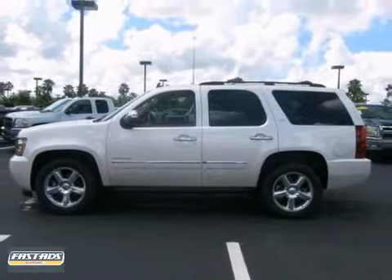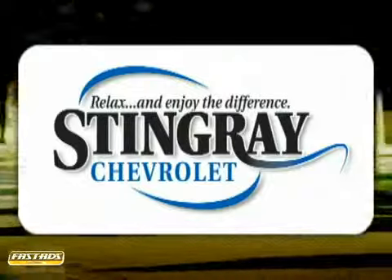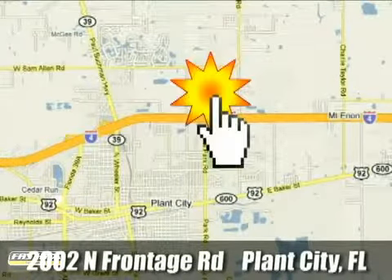Come in for a test drive. Stingray Chevrolet — we will absolutely change the way you think about car dealers. Call or stop by today. We're conveniently located at 2002 North Furnage Road in Plant City, Florida.